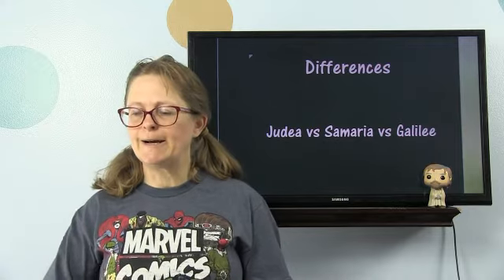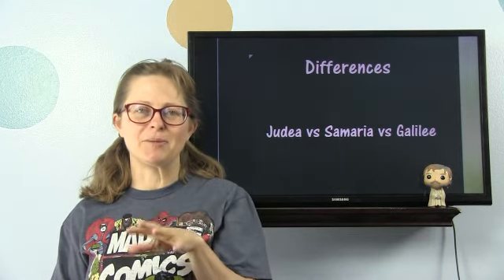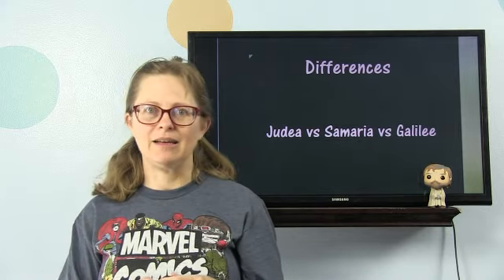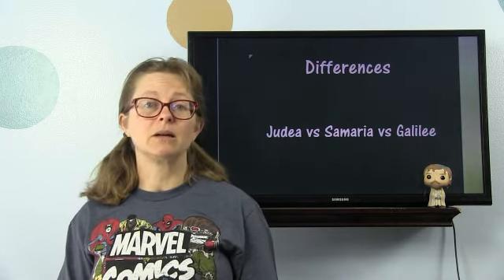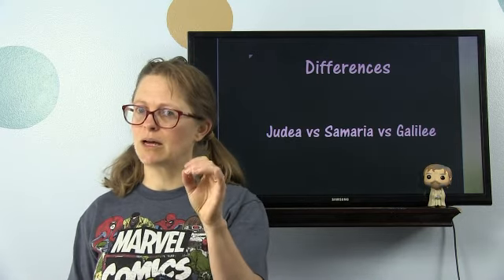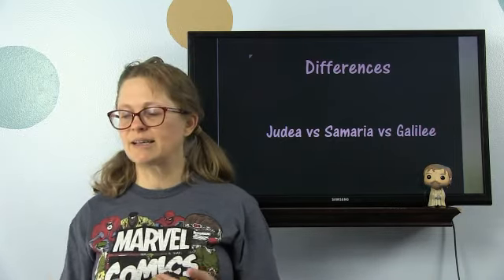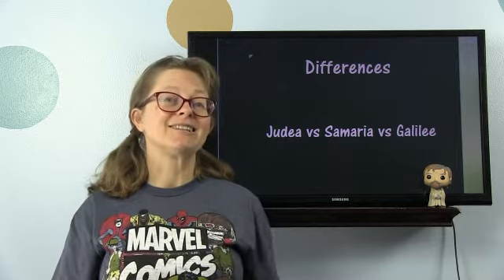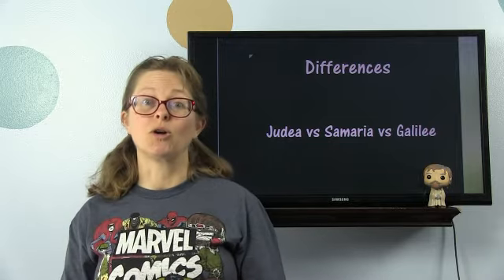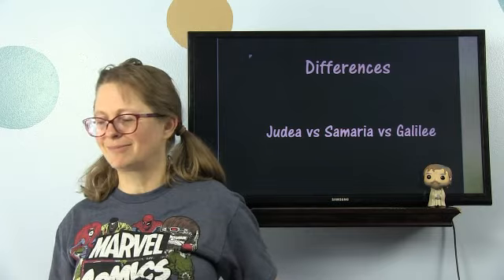There's a saying in the Talmud — they don't have many nice things to say about the Jews of the first century. A lot of them were decent people, but the leadership, especially the high priesthood, was wicked. The Talmud says that Galileans loved honor over money, which sounds good — but Judeans loved money more than honor, which is not good. And that was a direct shot at the corrupt Sadducean priesthood, which we're going to talk about.